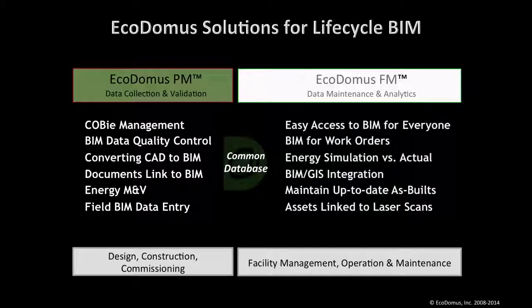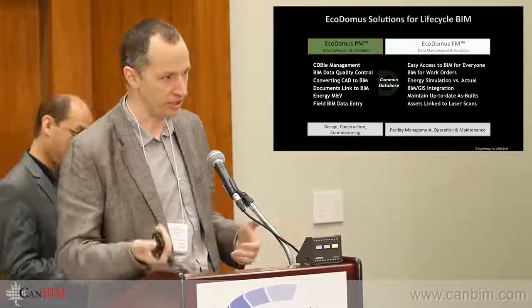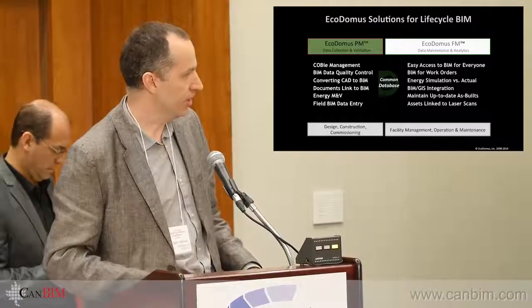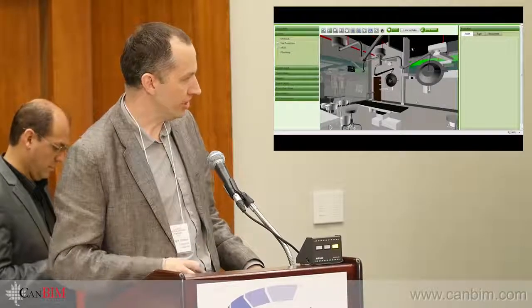So we split the application into two parts: Kodomus PM and Kodomus FM. They both use the same database — they just have different interfaces. One is targeted at data collection and validation, and the other at utilization and integration with other applications.